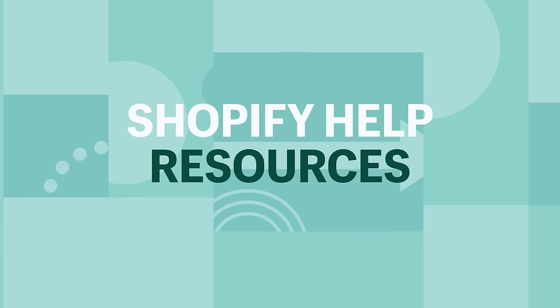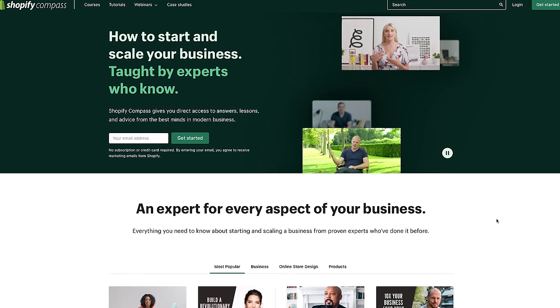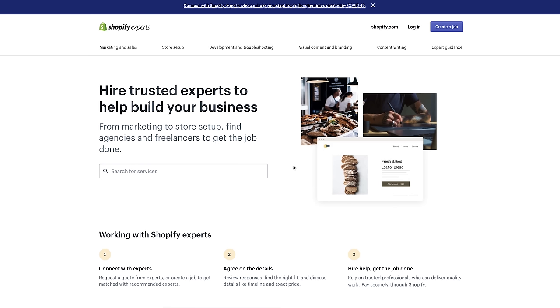Shopify help resources: one of the nicest things about going with Shopify is that there are so many available resources if you ever get stuck. We have a YouTube channel dedicated to helping store owners navigate the Shopify admin, and we even have full blown courses that are free. If you want to talk to a real person, Shopify has an online chat feature, a phone number, and an email. And there's a resource called Shopify Experts where you can hire qualified professionals to get the job done.